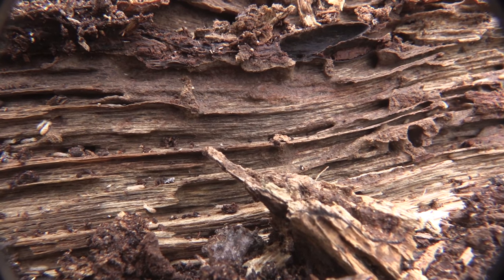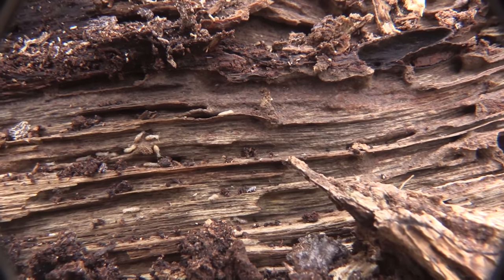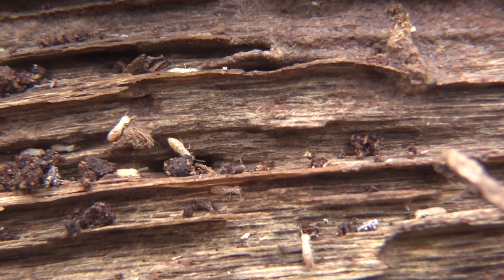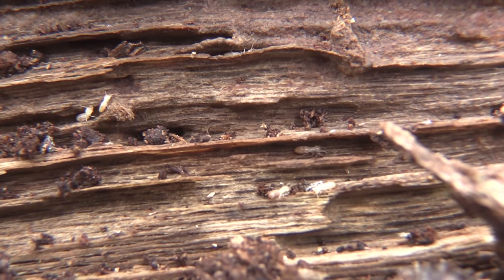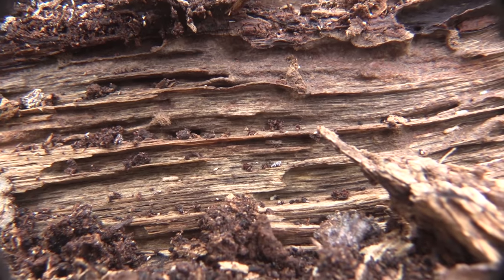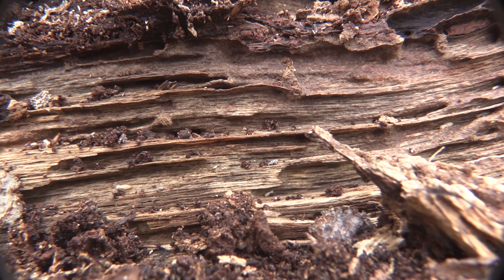If you're planning on adding them to your collection, you're going to have to put them in alcohol. Termites are mostly blind and use chemicals primarily to communicate with one another.